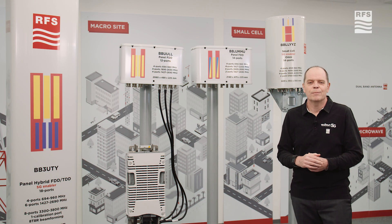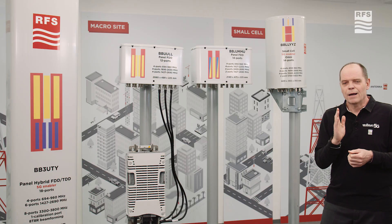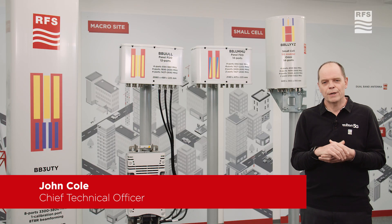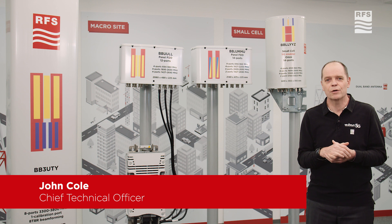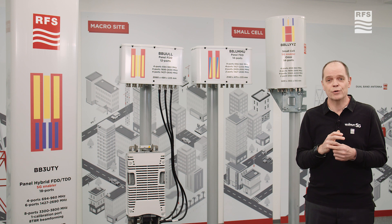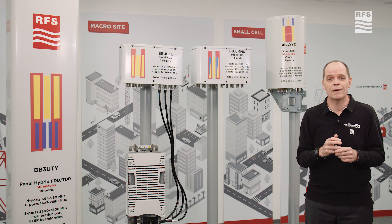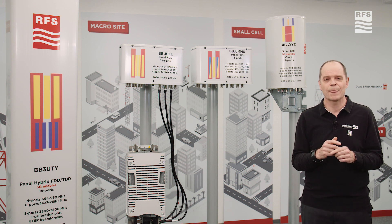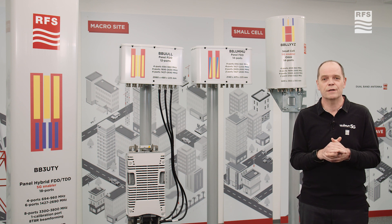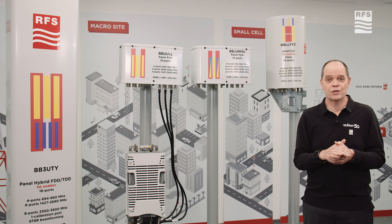Hi, I'm pleased to talk about RFS's base station antennas. I'm going to focus on the European antennas. Currently we are developing, launching, and are in production with new platforms: so-called Platform 2, Platform 3, and Platform 4. The focus for these developments are multiband, site sharing, and site simplification.